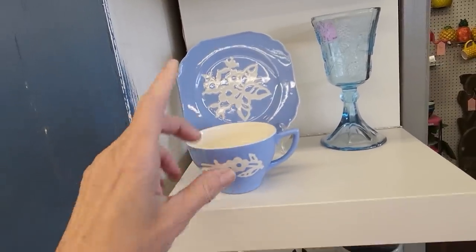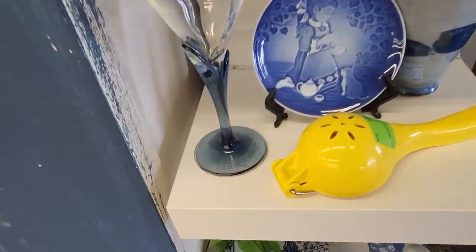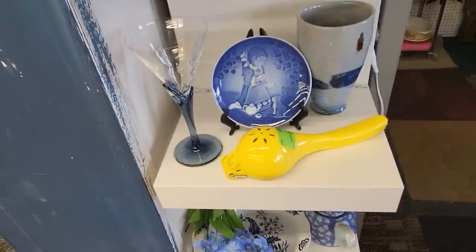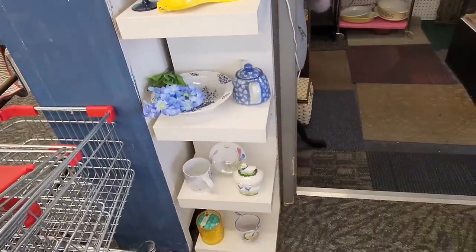Kind of a nice little tea cup and saucer. Courvoisier Cognac — did I say that right? House of Courvoisier Cognac. It's kind of a nice glass.